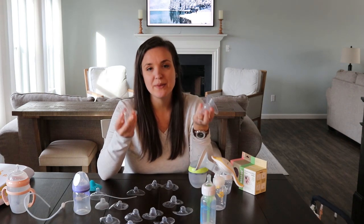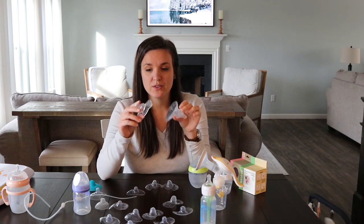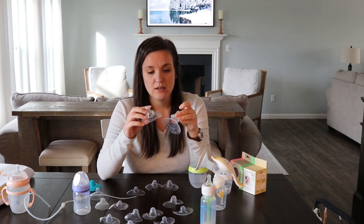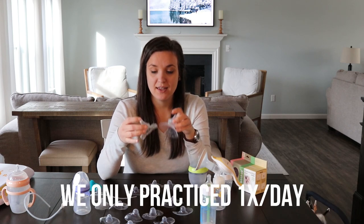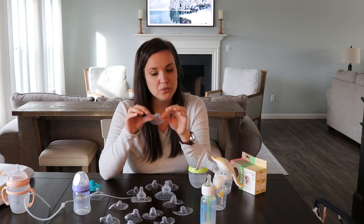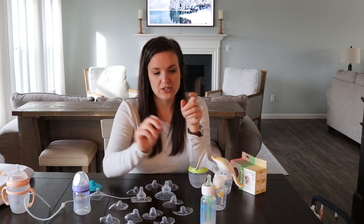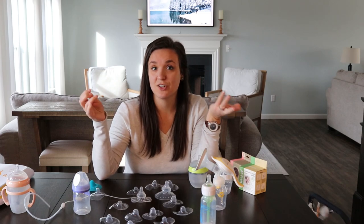I could not find any information or tutorials on how to use these, but they worked. I used these for about two weeks, then transitioned into the Dr. Brown nipple shield — which is very different — and then a week later we didn't need anything and she was just breastfeeding.